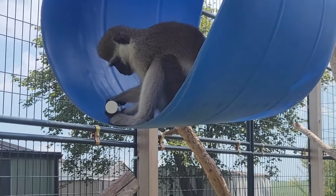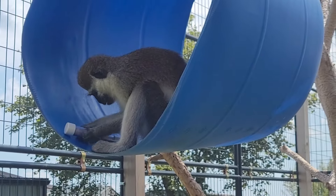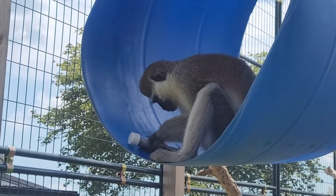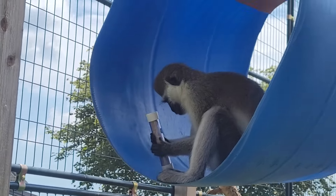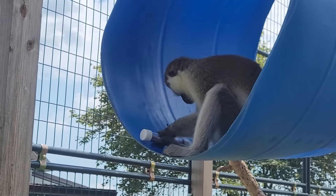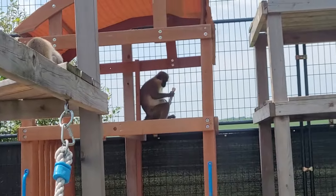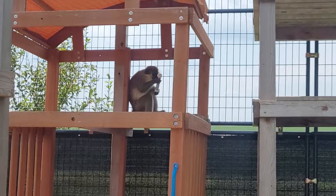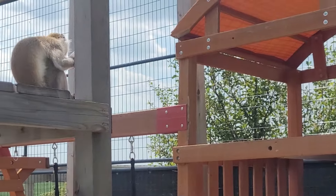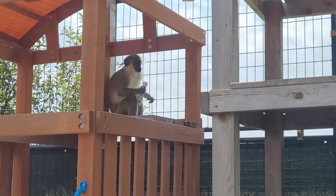Petey realizes there's something in there. Now, Petey has had black soldier fly larvae before and he loved them. But Niko and Harley have not. I had bought a dozen of them at a local pet store a few months ago — I was like, I don't know if they're going to like them or not, so I'm not going to get very many.